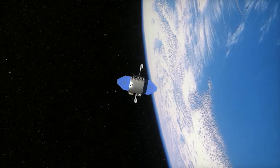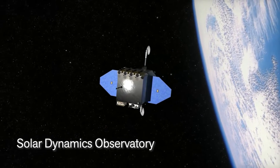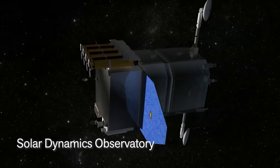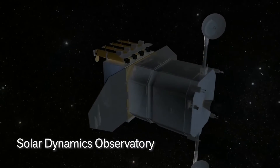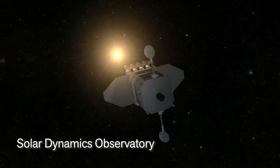Orbiting the Earth, the Solar Dynamics Observatory, or SDO, was launched in 2010 to focus on solar variations over time, with the objective of creating a way to predict the Sun's effects on Earth and our atmosphere.